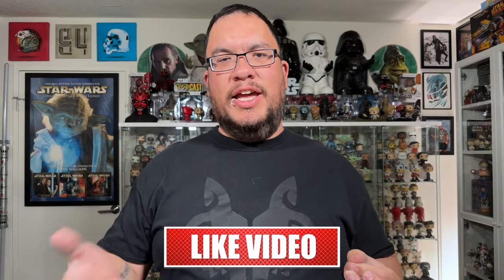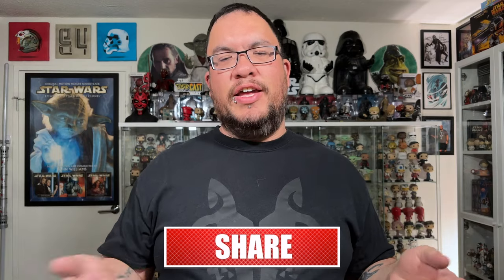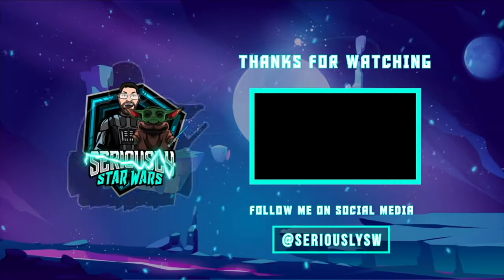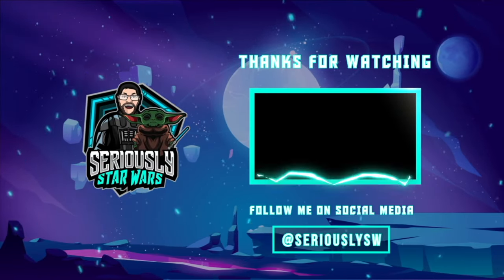It is, by far, in my opinion and in the opinion of others, one of the best toy stores for Star Wars toys and just one of the best toy stores in general in Las Vegas. Let me know what you saw in the video that you would want to pick up — let me know down in the comments. If you enjoyed this video, make sure you hit that like button and subscribe to the channel. Thank you so much for watching, and may the force be with you.